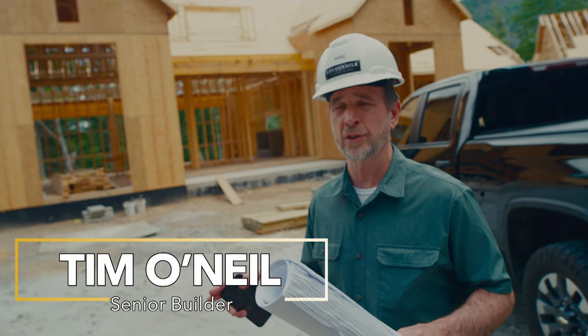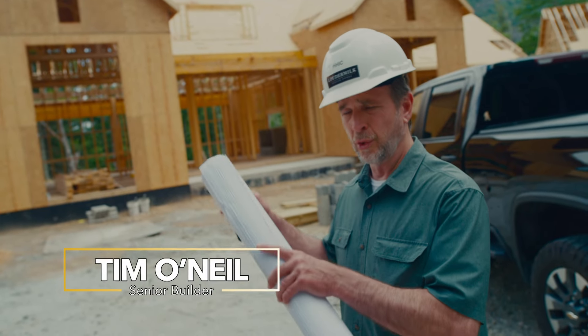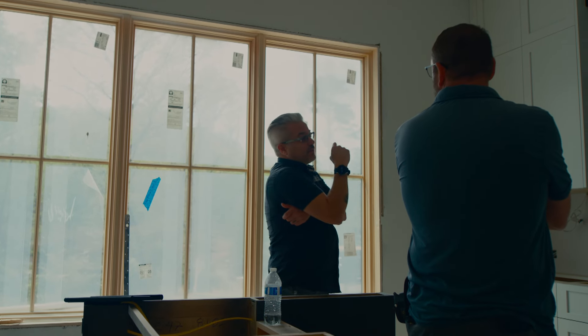With Loudermilk Homes, we have a very extensive pre-construction process and design before we actually go to the real construction. We have what's called a nine-step process. Each nine-step meeting is a stop in time where we meet directly with our client to make sure that client communication and expectations are being met.